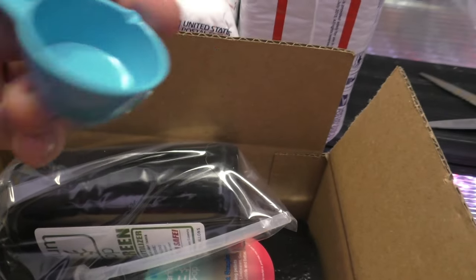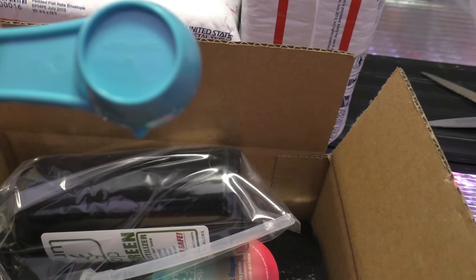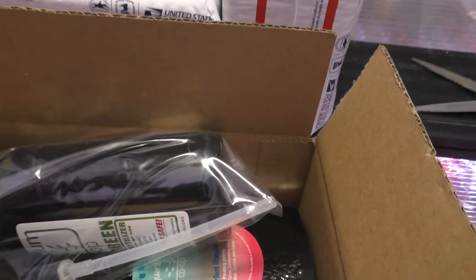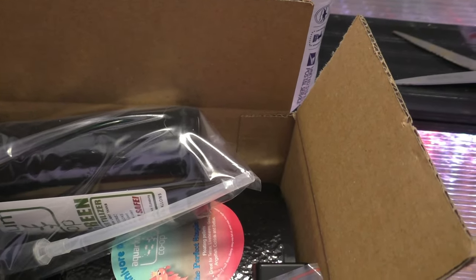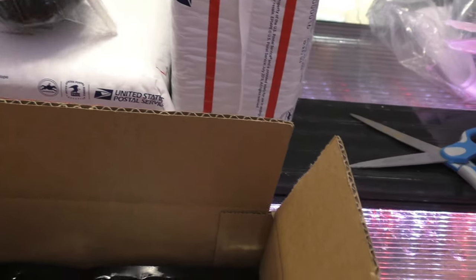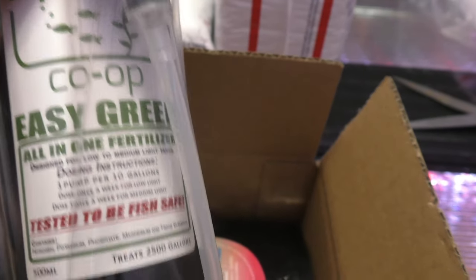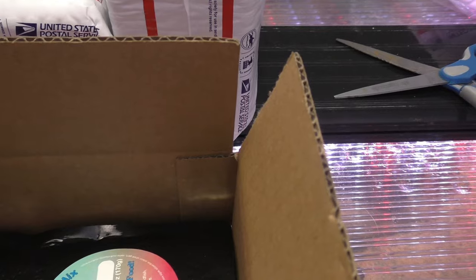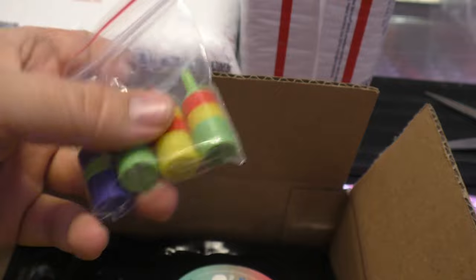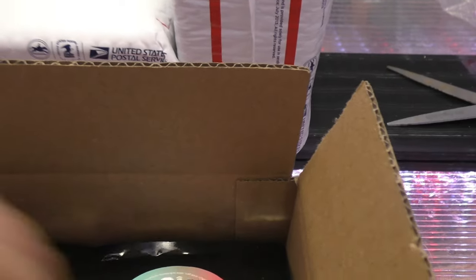Half a teaspoon and a quarter teaspoon — pretty neat. And of course, got the bottle of Easy Green — Aquarium Co-op Easy Green all-in-one fertilizer. You're also going to get four Never Clog Airstones, which look kind of like those party popper things that you pull the string and they explode. But these are awesome — you're going to get four of those.